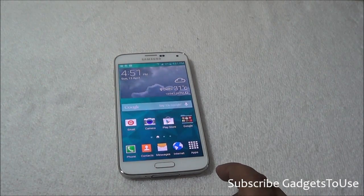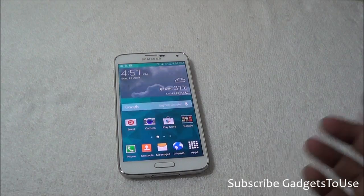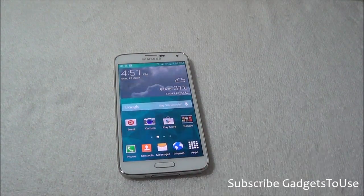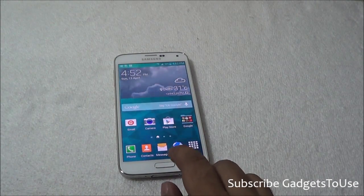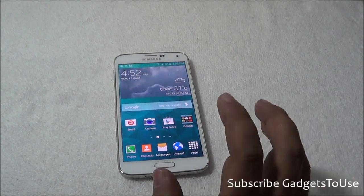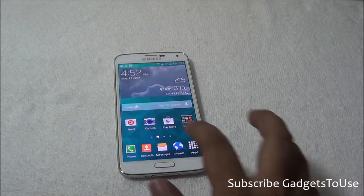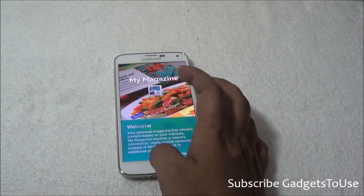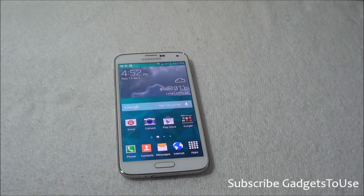Previously on the Samsung Galaxy S4 and Samsung Galaxy Note 3, whenever you were on the home screen and pressed the home button, it would open up the My Magazine application. They have removed that behavior, which is good, but they have added this annoyance where accidentally swiping from the left side of the phone opens the My Magazine application.